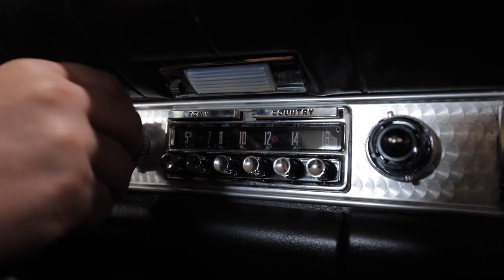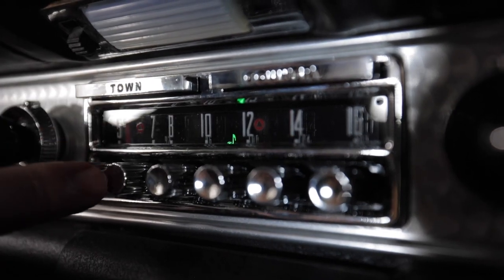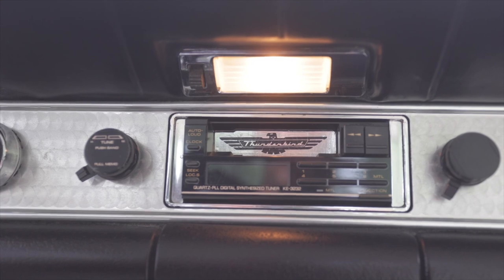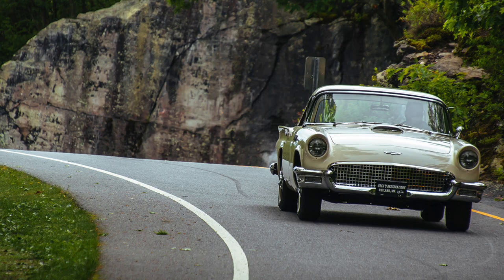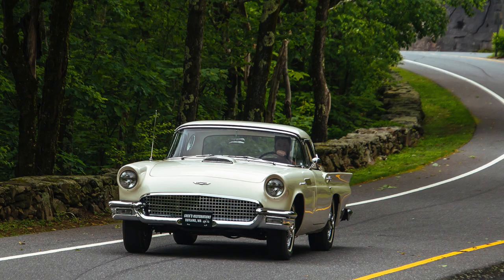All the gauges are working, and we got the tachometer working. We're going to be installing an aftermarket sound system — what you see is an original-copy of the Town and Country radio that was originally in this car. It currently has an '80s cassette in it, but we've been on an eight-month back order for the new Town and Country radio.